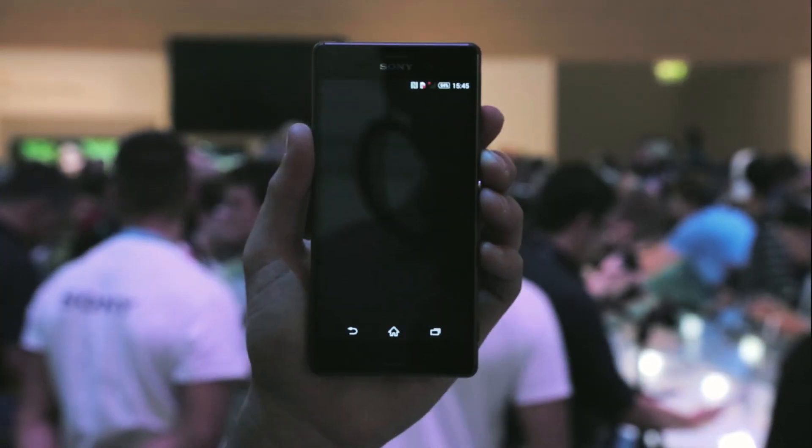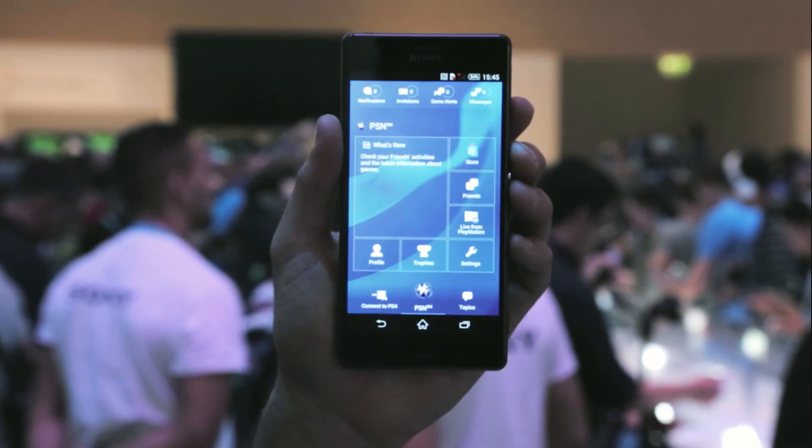The Xperia Z3 is the first phone that remotely connects to Sony's PS4. This means you can keep playing the game you were playing at home when you're on the move. It's a pretty revolutionary new feature and it's going to make this phone very popular with PlayStation fans.